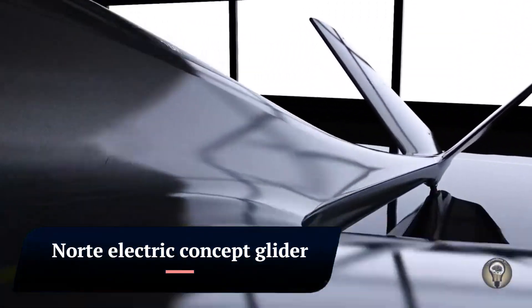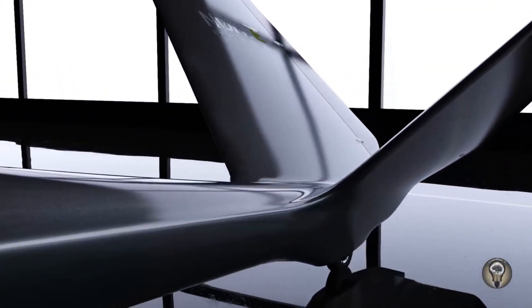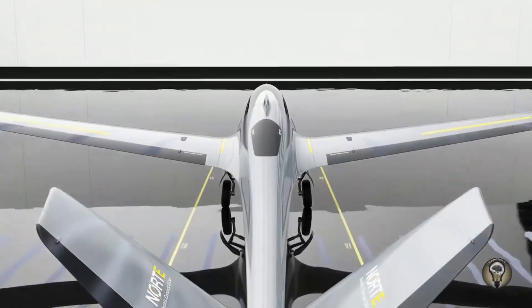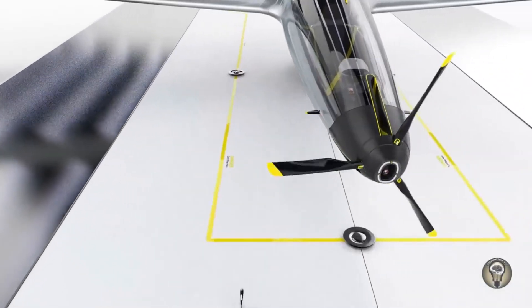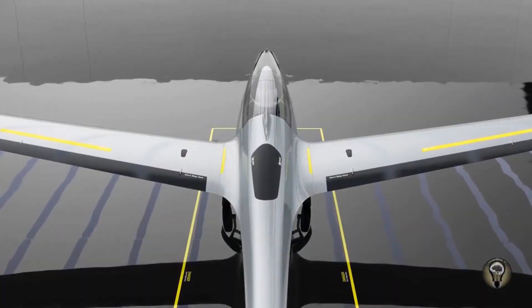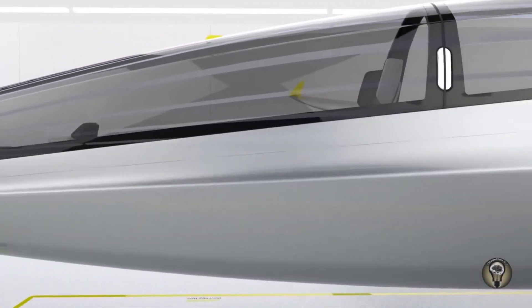Norte Electric Concept Glider. The Norte is an electric concept glider designed by Alexander Knorr as part of his master's thesis at the F.H. Joannium University of Applied Sciences in Graz, Austria.